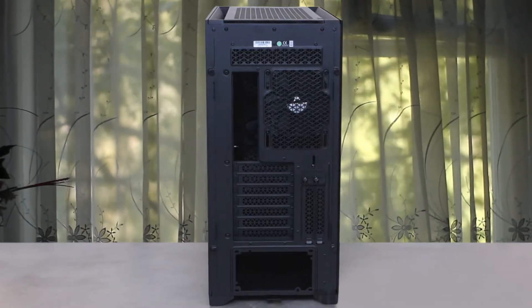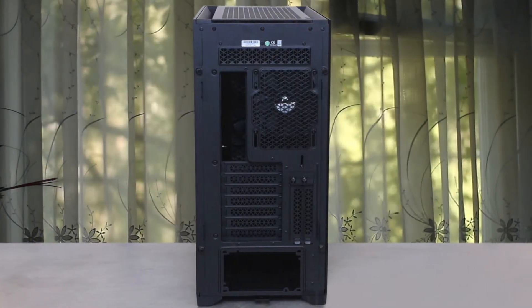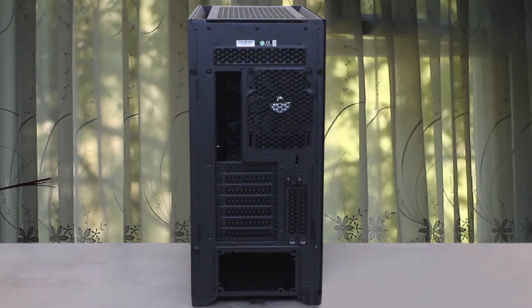Most likely, the best thing about the 5000D is that at around £130 empty, it's a sturdy, solid box to house your components.